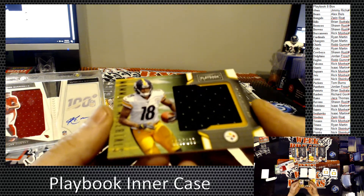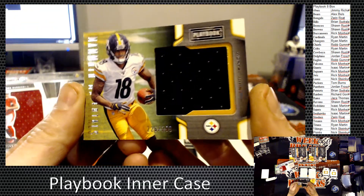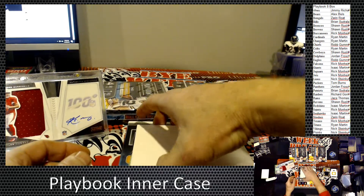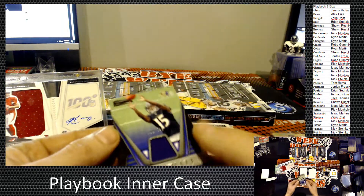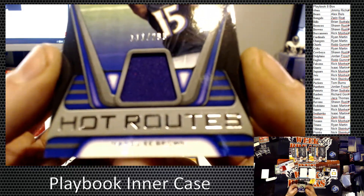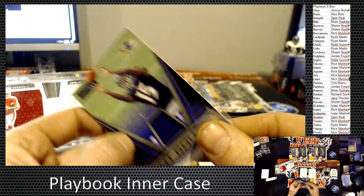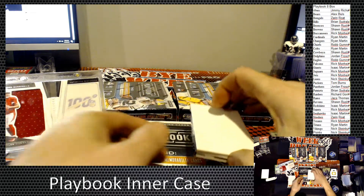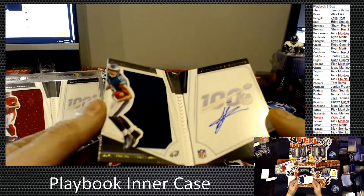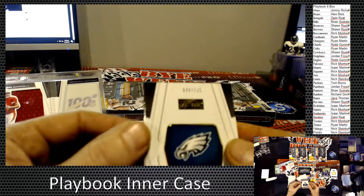They took an auto. And for the Steelers again, we have a Deontay Johnson, 226 of 299. Steelers are doing some work. And we have for the Baltimore Ravens, numbered 111 of 299, Hot Routes of Marquez Brown. And our booklet for the Philadelphia Eagles — J.J. Arcega-Whiteside, numbered 48 of 125.